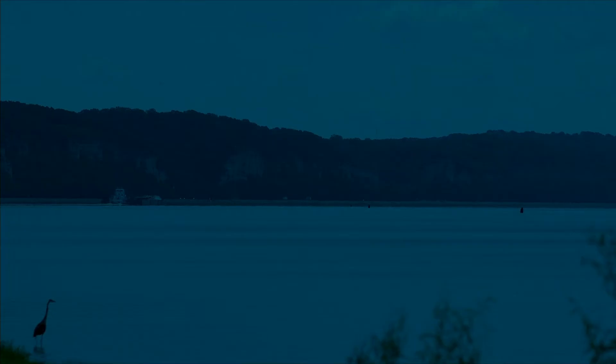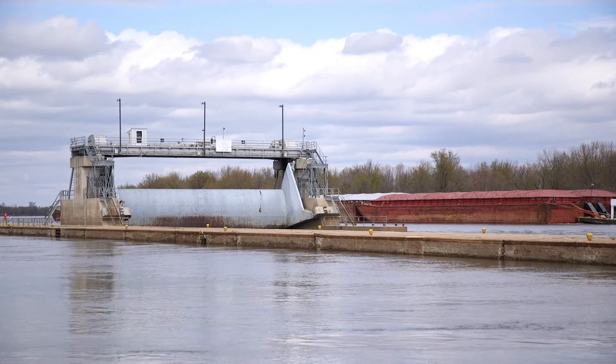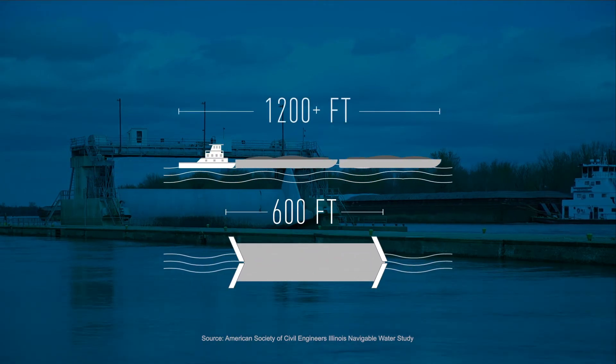Take the Upper Mississippi River, for instance. 34 of its 38 locks are outdated. These outdated locks are normally only 600 feet long. Today's barges, on the other hand, are twice the length at 1,200 feet.